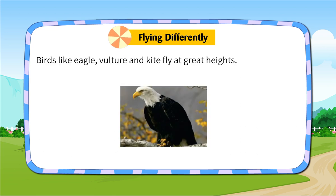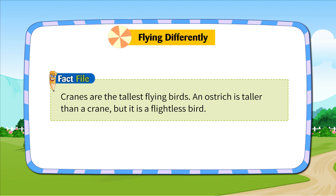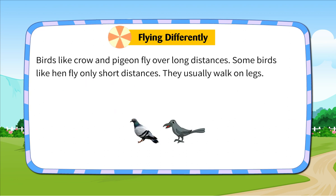Flying differently. Birds like eagle, vulture and kite fly at great heights. Some birds like sparrow and bulbul fly low. Fact file: Cranes are the tallest flying birds. An ostrich is taller than a crane, but it is a flightless bird. Birds like crow and pigeon fly over long distances. Some birds like hen fly only short distances; they usually walk on legs.